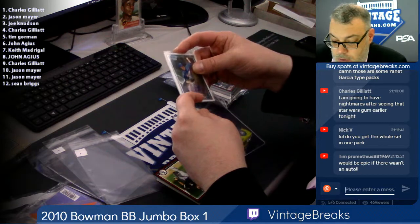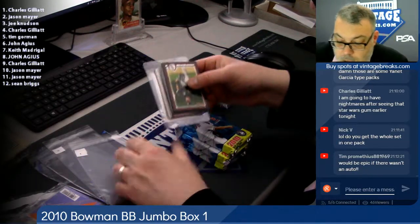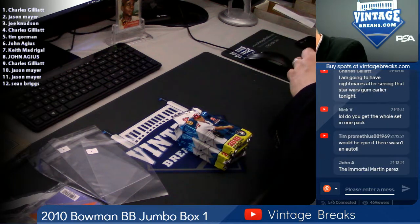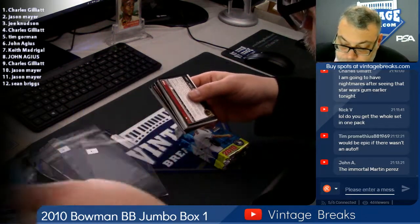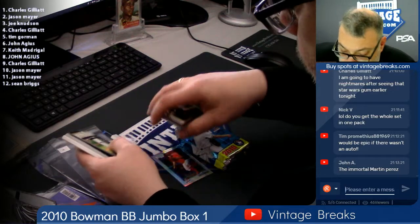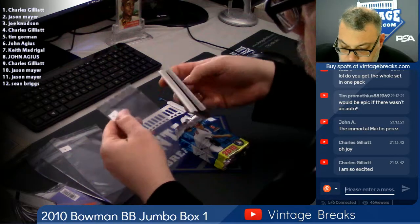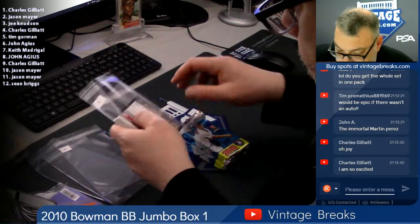Good old Marty Perez. So hopefully there'll be the other two in the next few packs so we'll get some color. Refractor, refractor. Matt Adams. Rick Porcello.